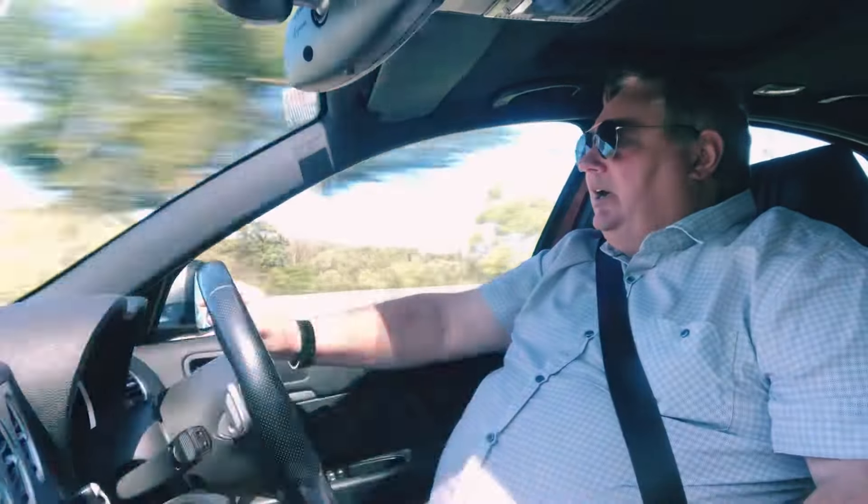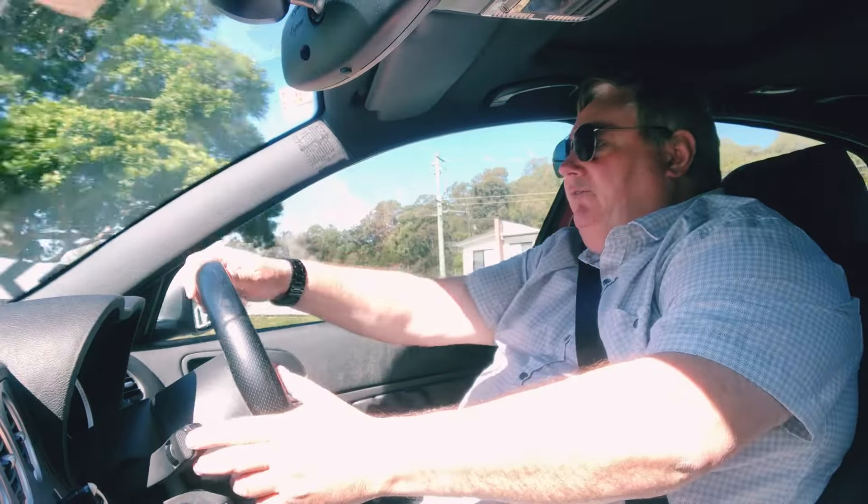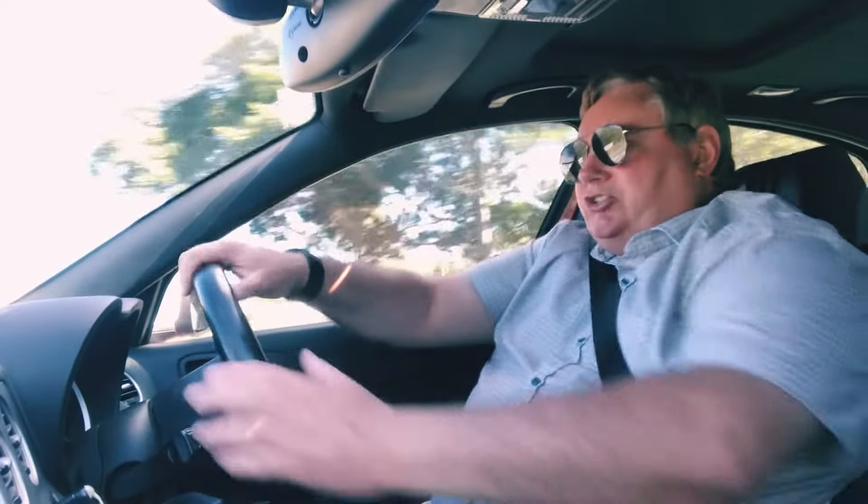They say it does 0 to 100 in 8.3 seconds — that's 62 miles an hour in 8.3 seconds. That's quick, though not anything especially quick. But once it gets going it seems to come into a world of its own. Once it's off the mark it really just comes alive, and it thrives on being driven — it just loves to be driven.